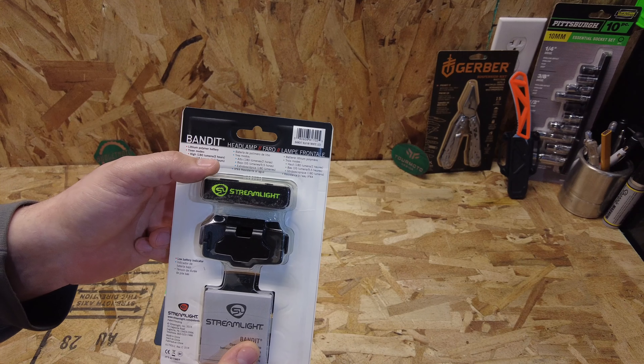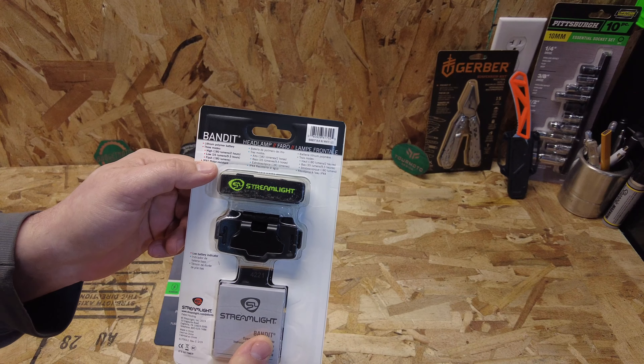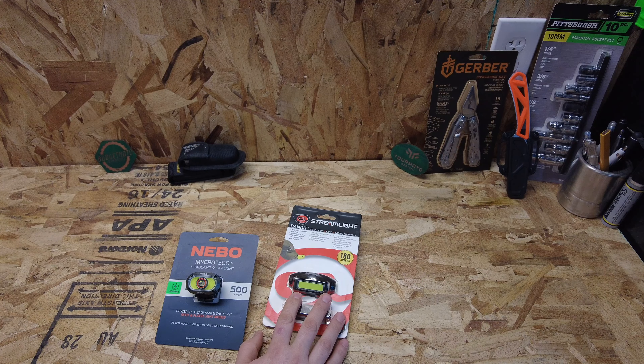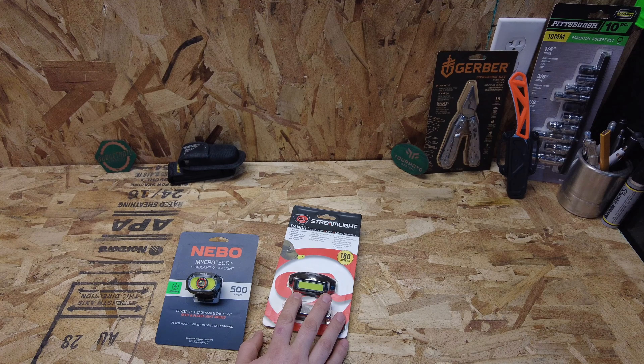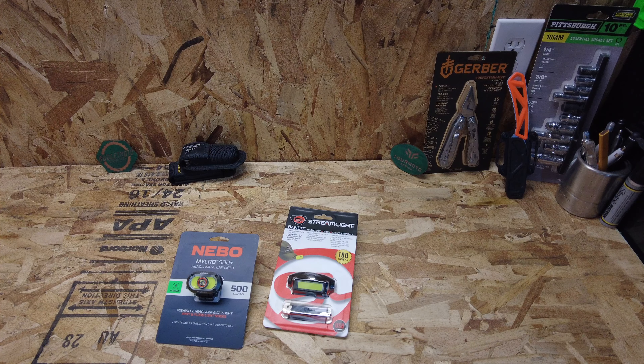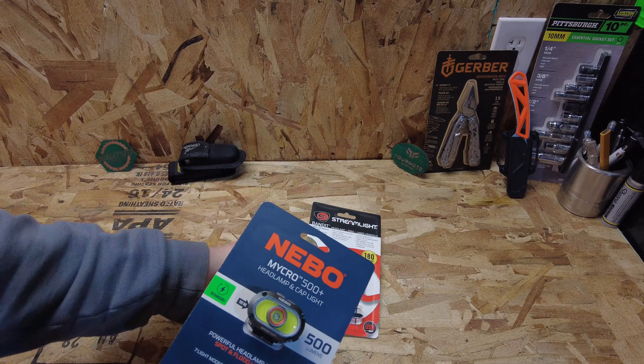I initially fell in love with the Bandit because it's rechargeable — it comes with a little USB to micro USB charge cable, a headband, and a hat clip. On the back is a lithium polymer battery. It has three modes: high at 180 lumens claiming two hours of runtime, low at 35 lumens claiming nine and a half hours, and a flash mode. It also claims IPX4 water resistance.